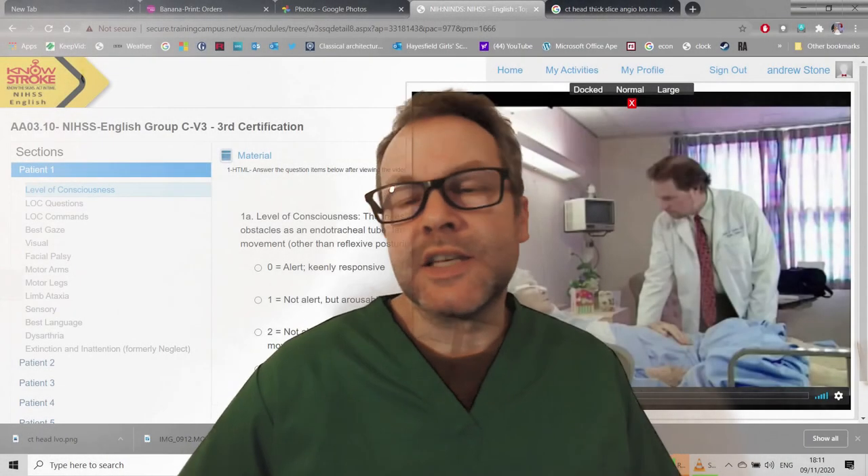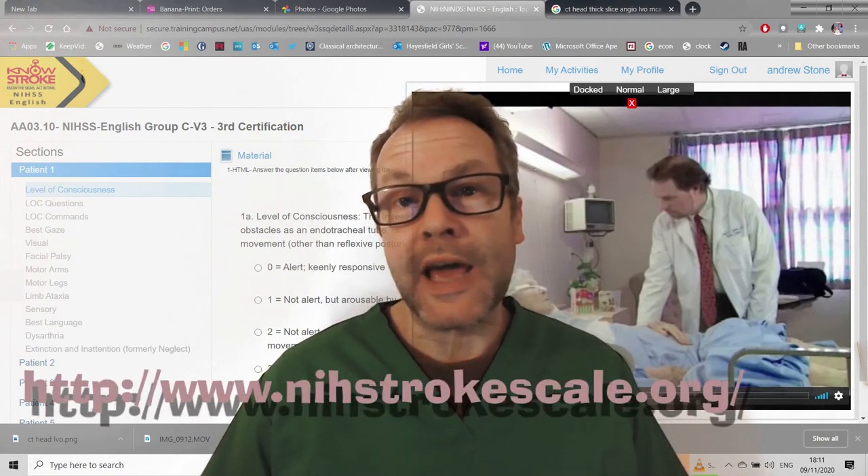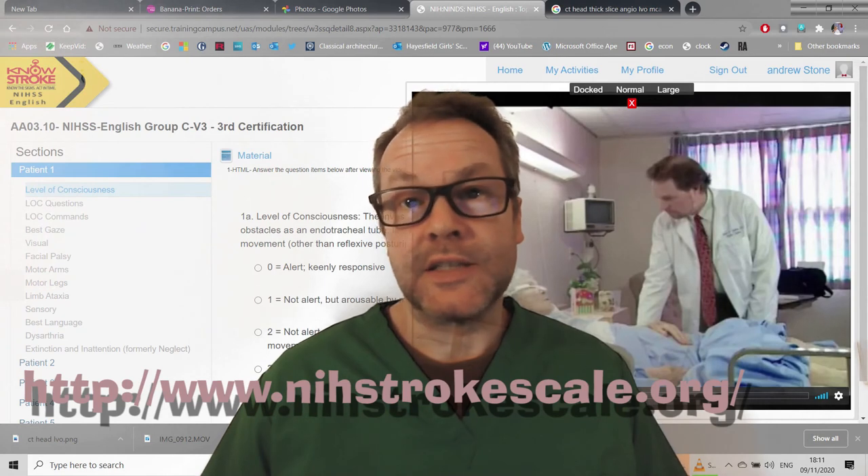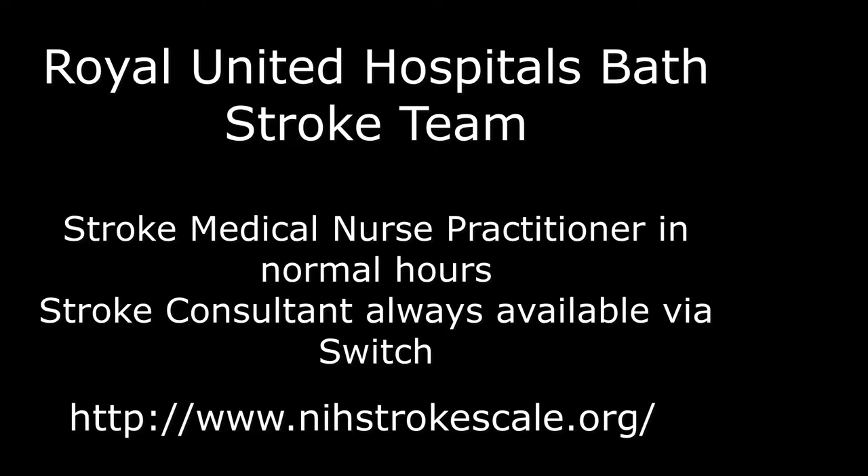NIHSS certification can be done online — just Google 'Blue Cloud NIHSS training'. Thank you for listening.